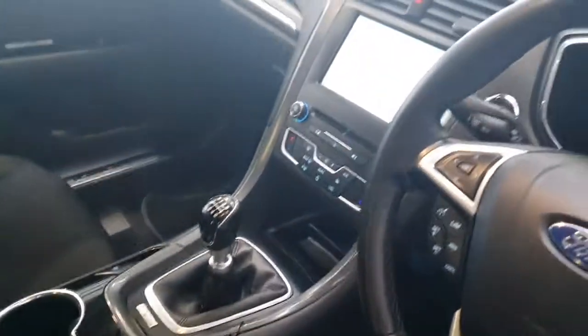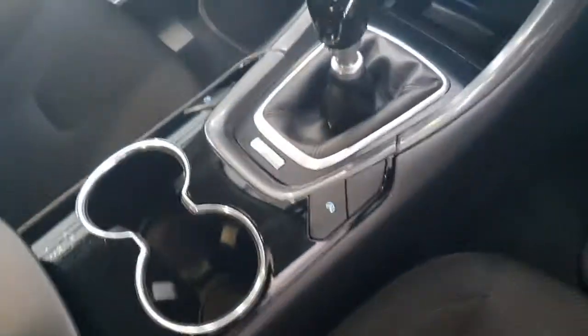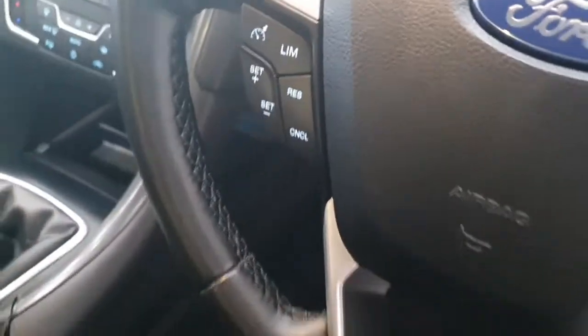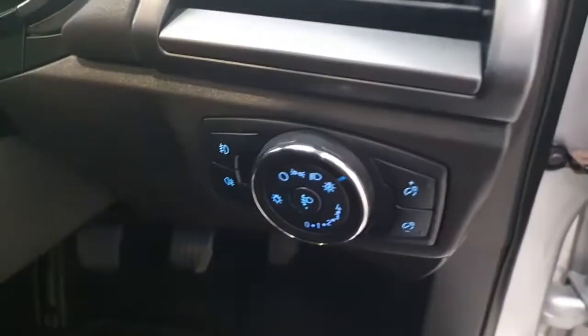It comes with a touchscreen infotainment system with Bluetooth connectivity and sat-nav. You also get an electronic parking brake, air conditioning, heated front windscreen, cruise control, a multi-function steering wheel, and automatic headlights.